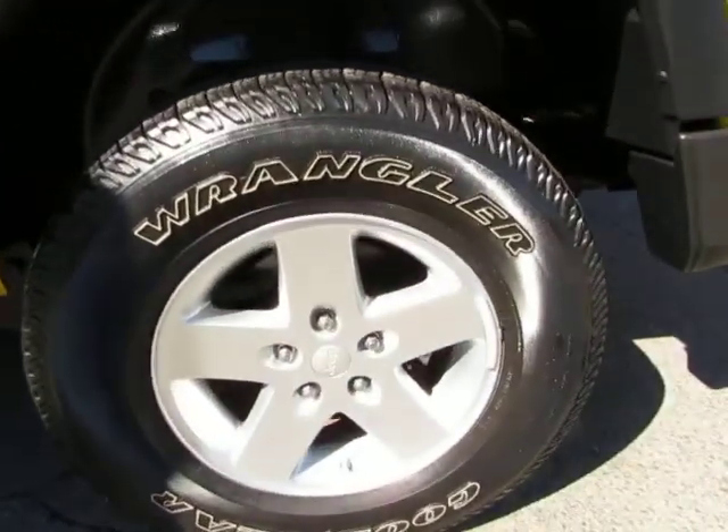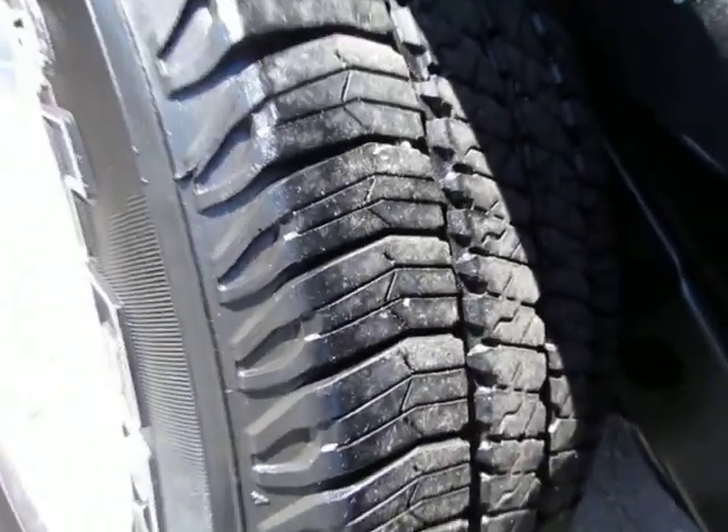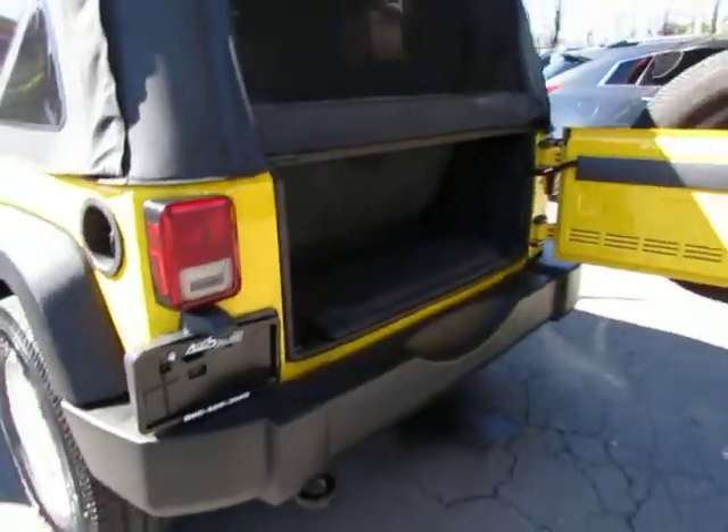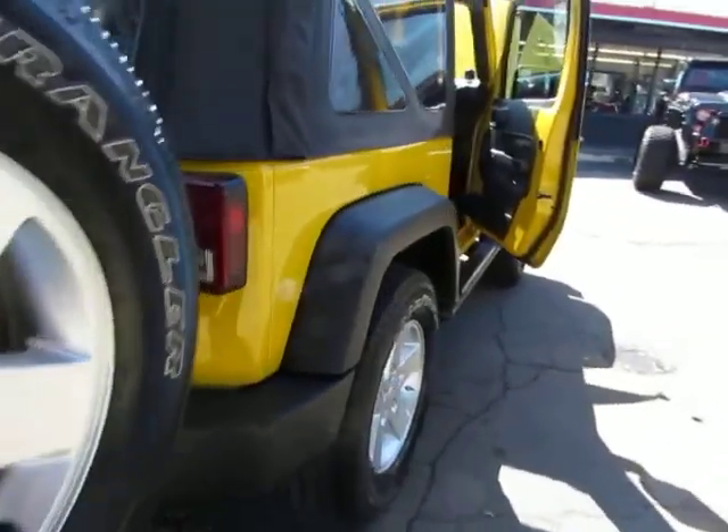It also has power windows, running boards, alloy wheels, four-wheel disc brakes, and still plenty of tread on these tires. Look at that. It's in great shape and the body's also in great shape.